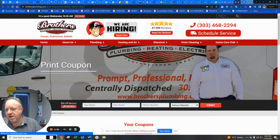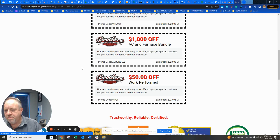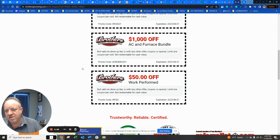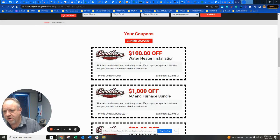I've looked at hundreds — thousands of HVAC websites over the years — and this is probably the best way I've seen. There's a little bit of a pain involved for someone who wants the coupon, but if they want $1,000 off an AC and furnace bundle, they're going to do it. A hundred dollars off — people are willing to take that step. I love it — it's automated and you can measure the whole thing and see how well it's working.